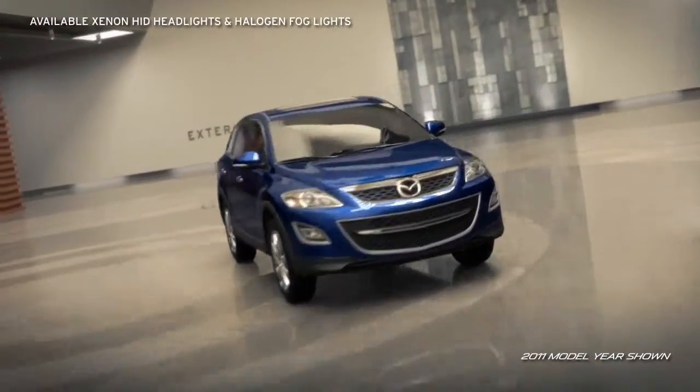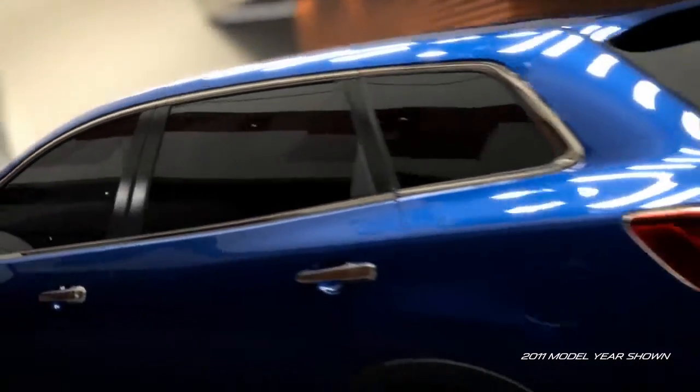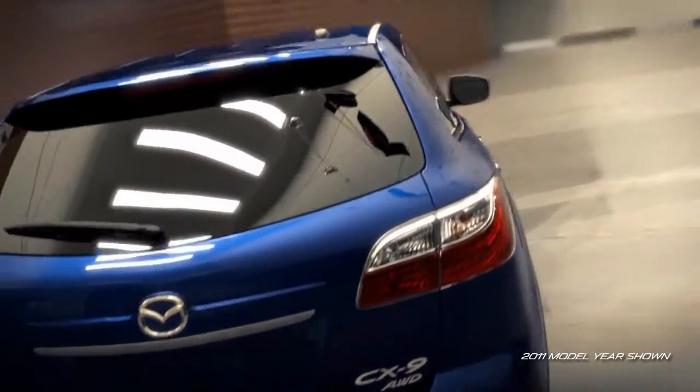Aerodynamic headlights and halogen fog lights are paired with a new signature Mazda family grille. Along the side, well-balanced character lines blend with elegant LED taillights and dual chrome exhaust outlets.